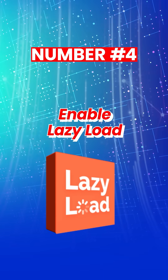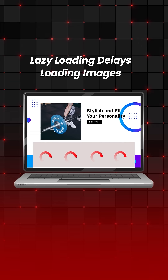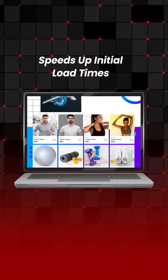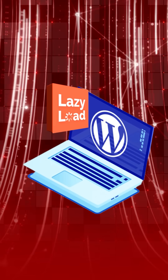4. Enable lazy load. Why load all the images on your website if users won't even see them? Lazy load delays loading images until they're visibly seen by the user. This speeds up initial load time significantly. WordPress already supports lazy load by default — just make sure it's enabled.